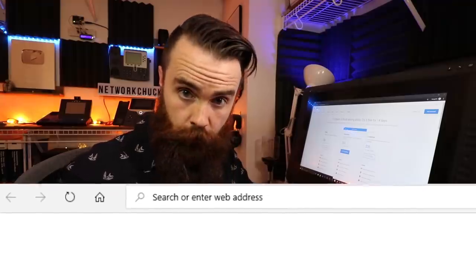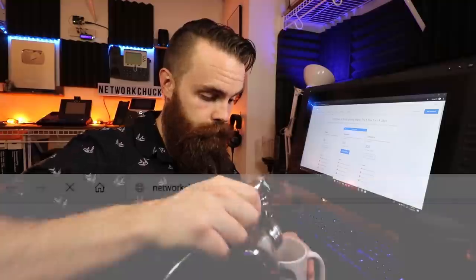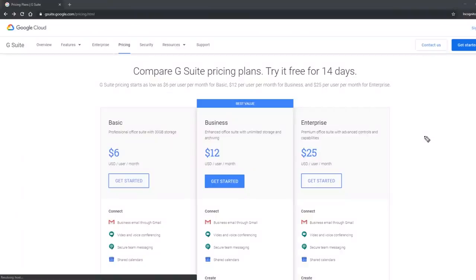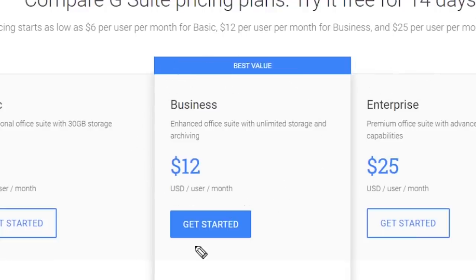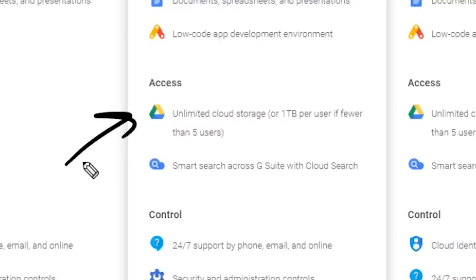What you'll first want to do is go to the link below or networkchuck.com/gsuite — this will be my affiliate link and it helps support this channel. Here you'll be prompted with the pricing tier. The one you want is in the middle: Business, at only $12 a month per user. If we scroll down to the features under Google Drive, it says unlimited cloud storage, or one terabyte per user if fewer than five users. So it might seem like you need at least five people to truly have unlimited cloud storage.